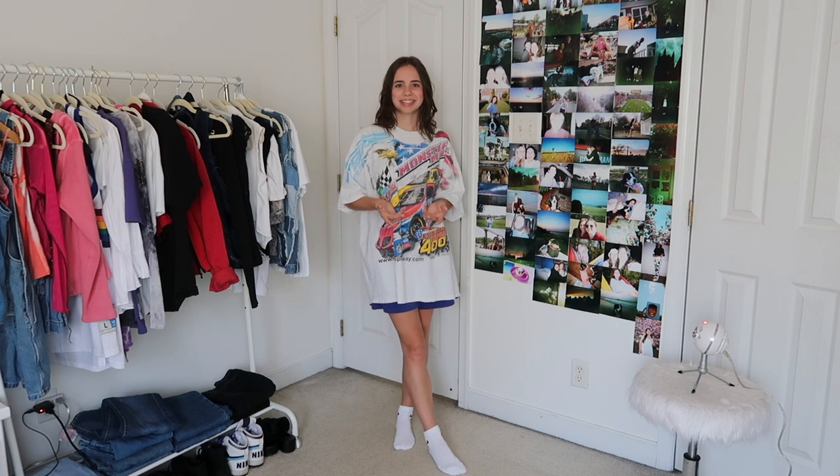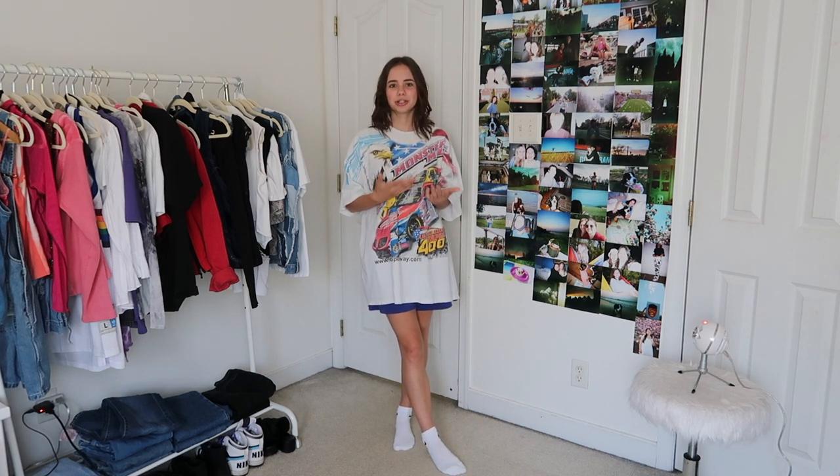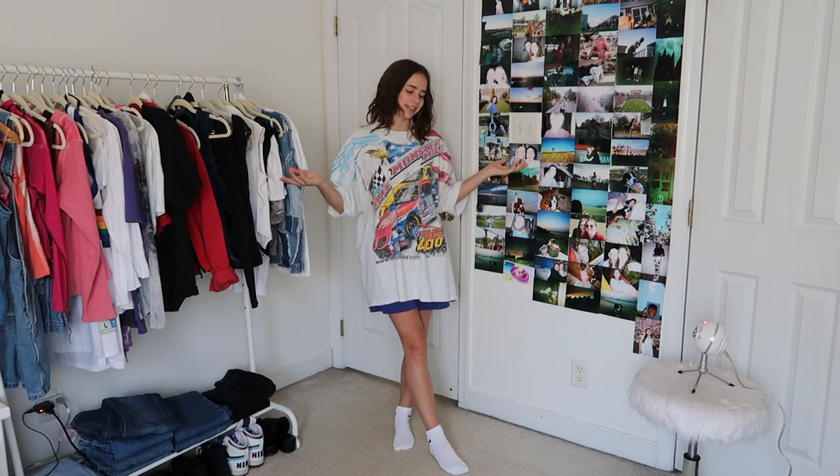Hey guys, so today I'm going to be showing you what I plan on wearing for spring and summer of 2021. I've compiled like 36 outfits so hopefully there's something for everyone and you get some inspiration. I just think outfit videos are so fun to watch so I wanted to bring you guys one. I've honestly found a bunch of cool pieces recently that I wanted to share, so let's go.